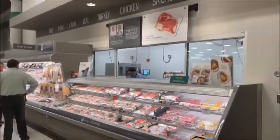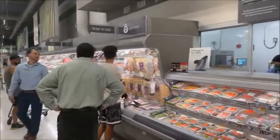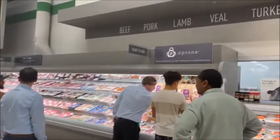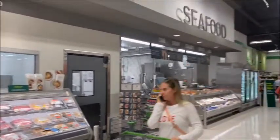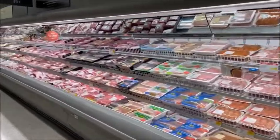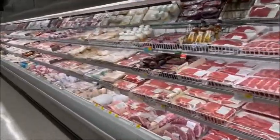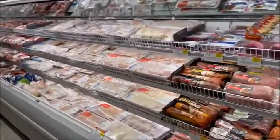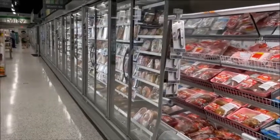Okay here's the meats. I just want to give everybody a shot at the meat lineup. All fresh meats, poultry, smoked meats, breakfast meats — you name it, they got everything here.